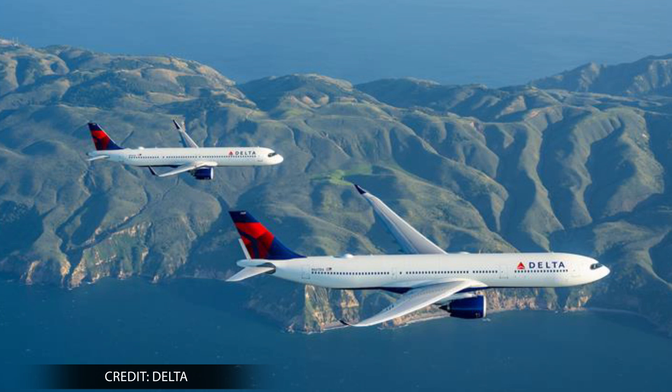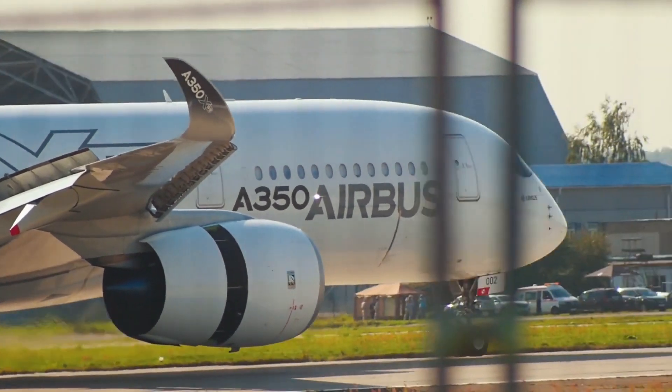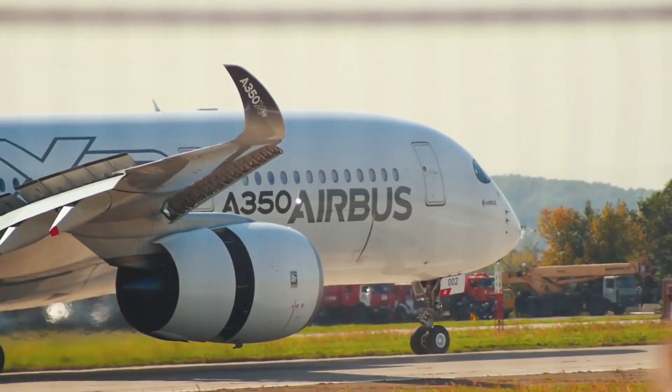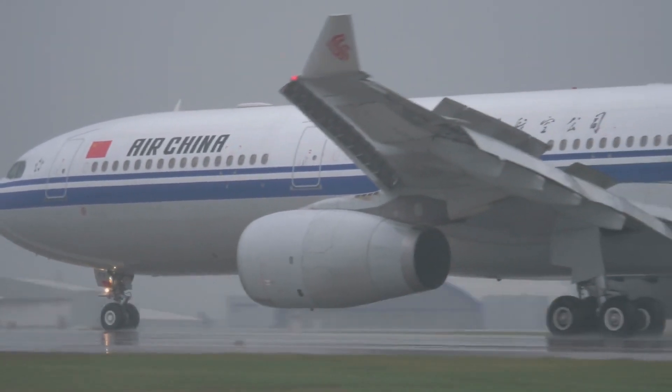As Airbus' largest operator, Delta will also join the aviation giant in exploring other technology solutions, including wing performance, advanced aircraft assistance, and other fuel-efficiency-oriented opportunities, with the ultimate goal of reaching net-zero status by 2050.